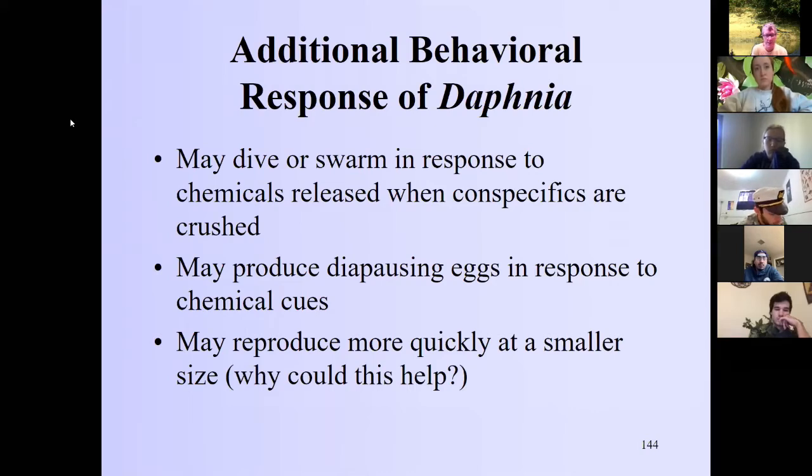The experiments involved putting fish juice into aquaria where two species of Daphnia were growing. One species produced diaposing eggs — ephippia — in response to chemical cues. Remember, Daphnia can reproduce as females or create males for sexual reproduction, producing this resistant structure that sinks into the sediments and can survive for years until conditions improve, effectively removing them from the water column during high predation pressure. The other species responded by reproducing more quickly at a smaller size.